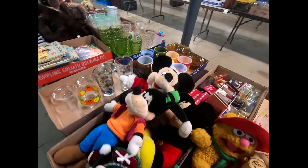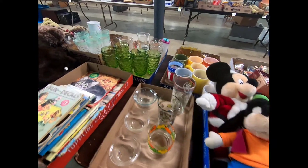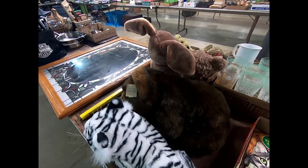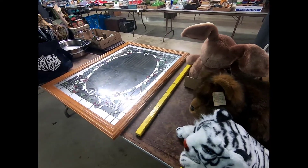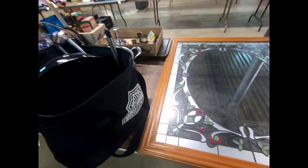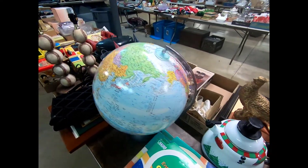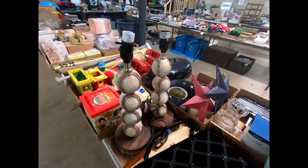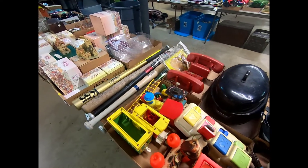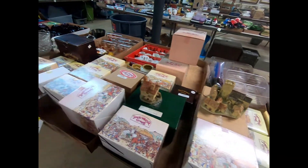We have different stuffed animals — like Goofy and Mickey. Different glasses with different prints on them. A nice mirror. A globe and baseball lights — you just need a lampshade and you're ready to go. Different toys, baseball bats, along with a variety of more cottage houses.